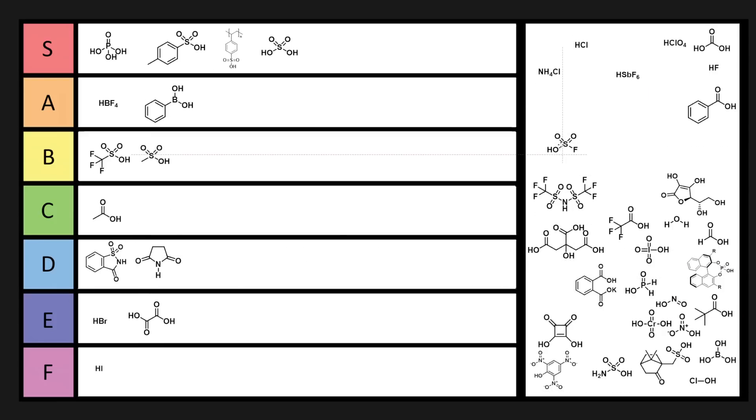Fluorosulfuric acid — terrifying. Way too strong of an acid. Why did we even make this? It's going in A tier because it's a little bit terrifying.